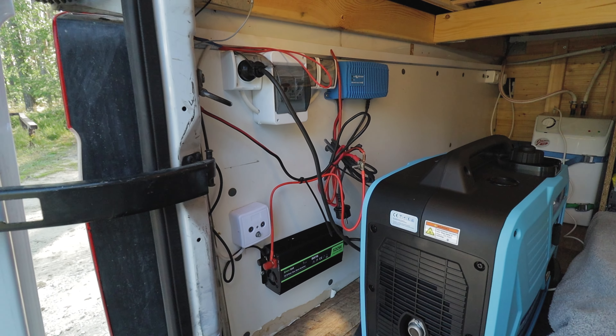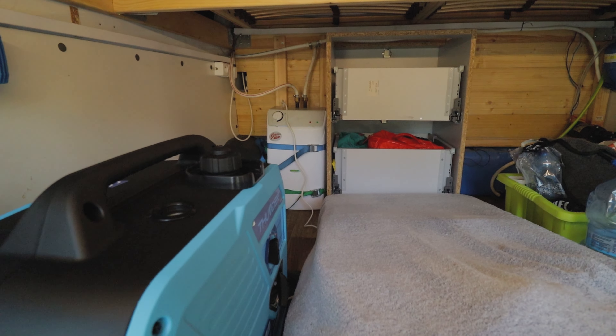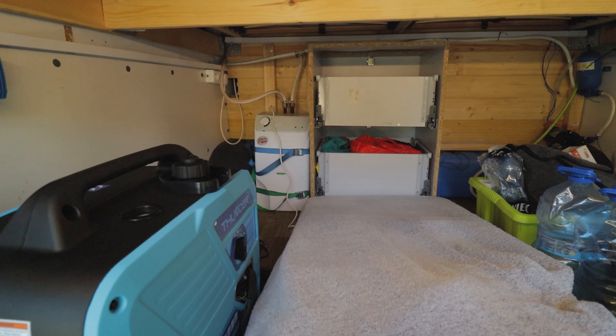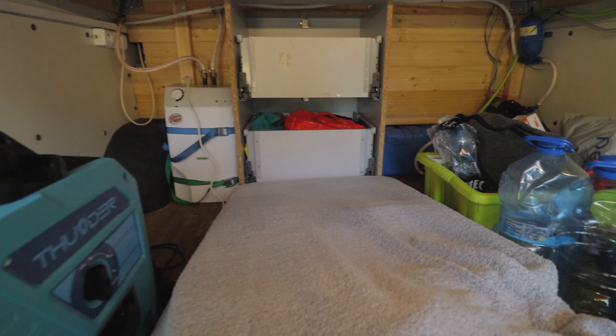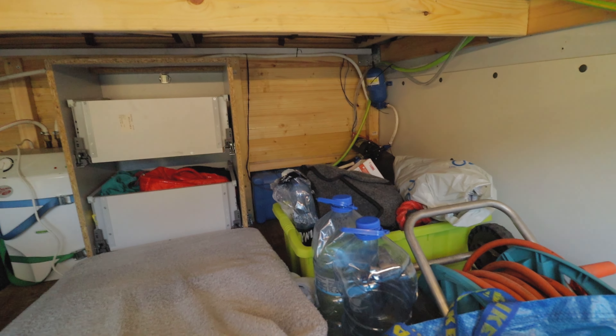Przetwornice, dodatkowy tutaj zasilacz. Instalacja zrobiona bardzo ładnie. Boiler 1,5 kW na 220V — z tego względu, że szybko się ta woda nagrzewa. Są różne inne rozwiązania, tu jest z tego typu, a tam w rogu pompa i zbiornik wody.